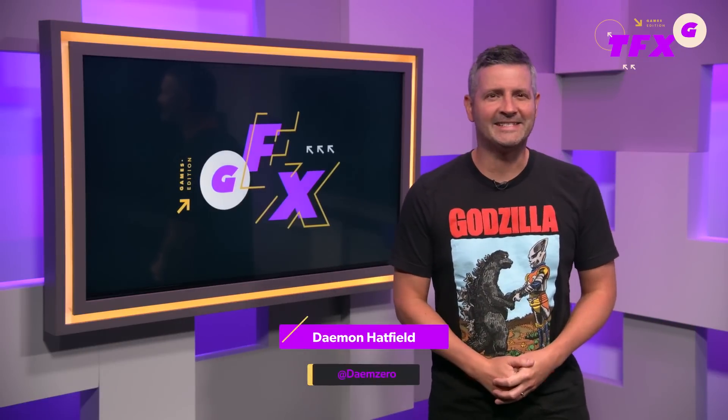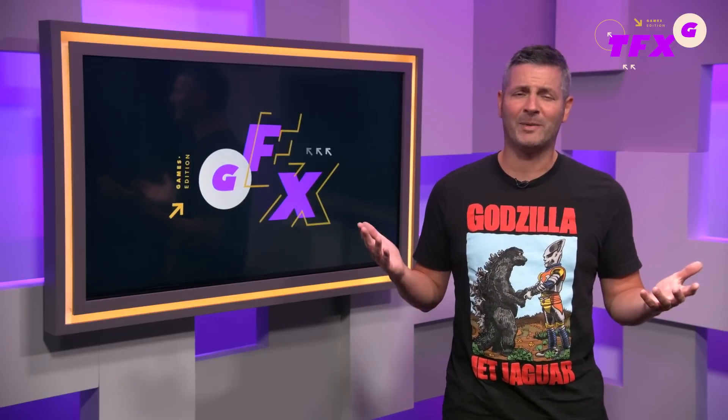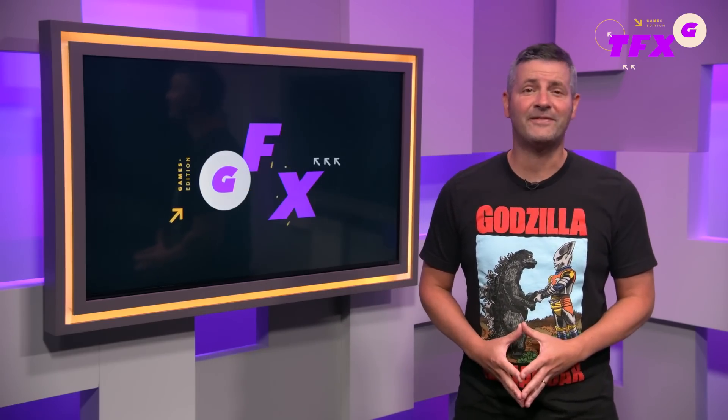What's up everybody? Damon here, and in today's gaming news: Square Enix has added a fan-requested feature to Final Fantasy XVI, Nintendo finally explains how the heck Pokemon Sleep will work, and Sega thought it was going to kill Sony back in the 90s. How did that work out? This is your Daily Fix.